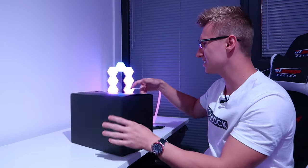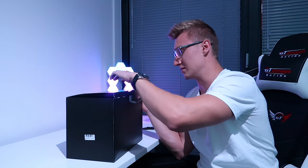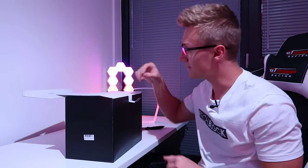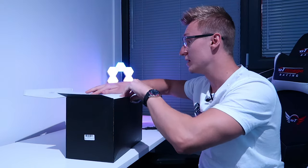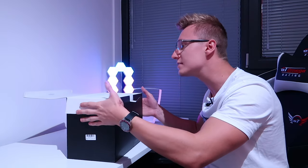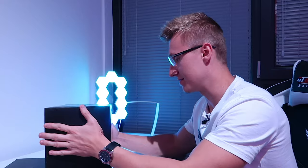Hopefully it's good and actually worth the money, because for this amount of money, the Bluetooth speaker better be good and the wireless charger better be good too. Whether this thing has RGB or not we shall find out, because if it has RGB that's like a cherry on top. But I have a feeling it doesn't have RGB unfortunately — I've seen some photos of it on Amazon and in none of the photos does it appear to have RGB.